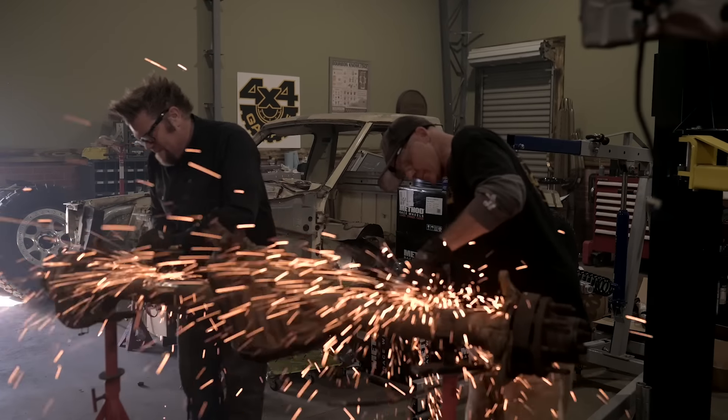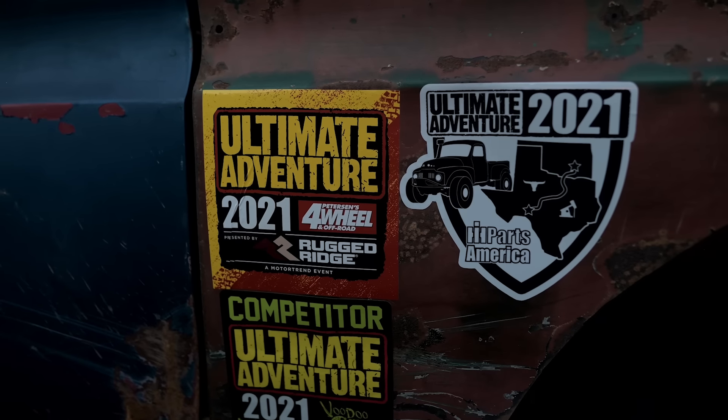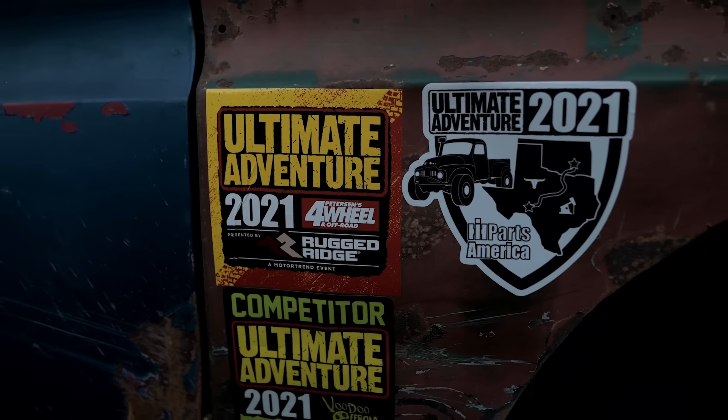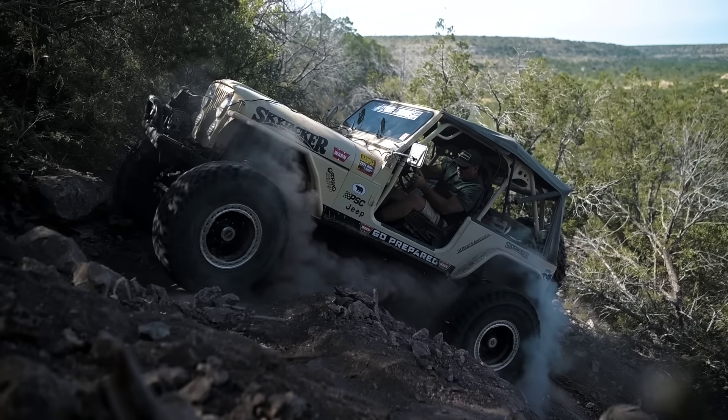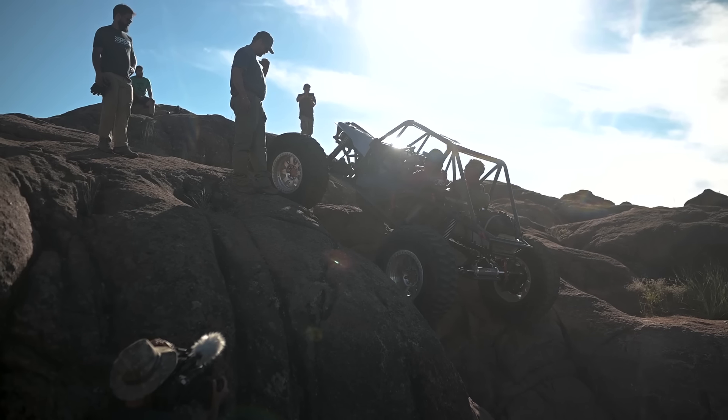This is a pretty ambitious build, but most Ultimate Adventure builds are ambitious. We were asked to build this vehicle for a real truck, and I thought what better truck than a Chevy Colorado. Ultimate Adventure is a crazy trip most people would kill to be a part of just once — we gather about 25 vehicles and hit the world's best-known, hardest trails and bucket list destinations. It is the ultimate off-road adventure.